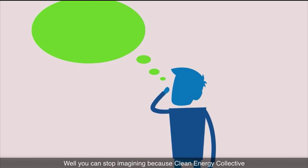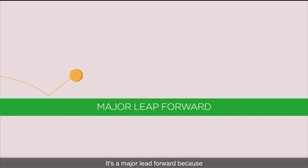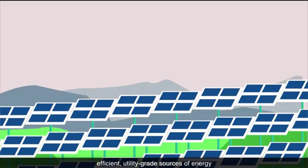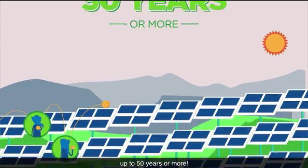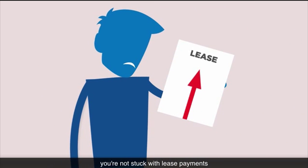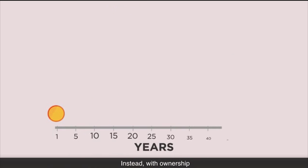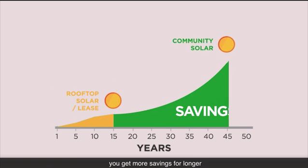You can stop imagining, because Clean Energy Collective has already made this vision of community solar a reality. It's a major leap forward because our community solar projects are efficient, utility-grade sources of energy that are built and maintained to last up to 50 years or more — twice as long as conventional rooftop solar. And since you own the solar panels, you're not stuck with lease payments that continue to go up year after year. Instead, with ownership, you get more savings for longer.